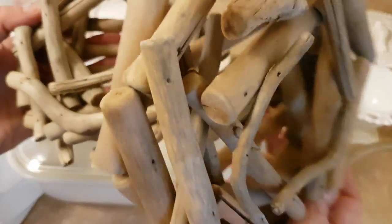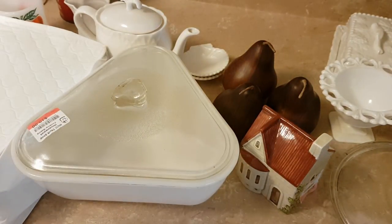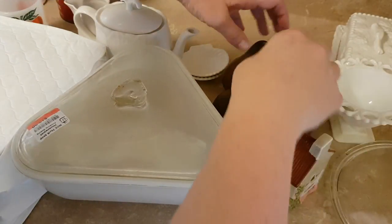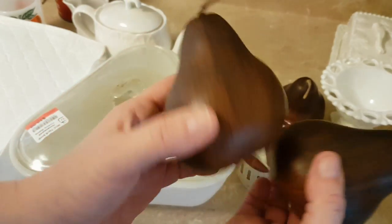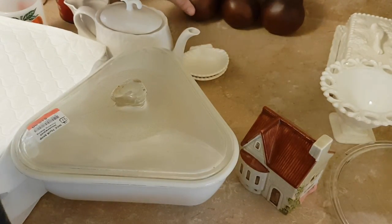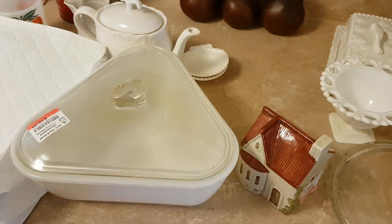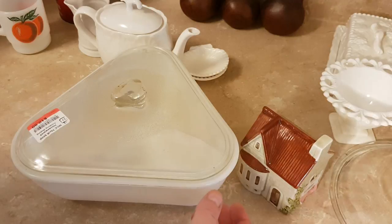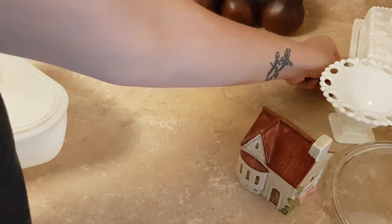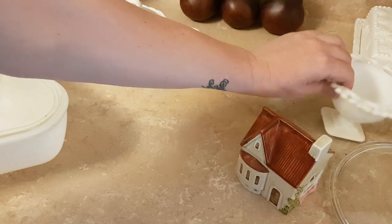I went to the thrift store that sells by the pound, and I'll show you a couple of things I got there — this isn't all of it. First, I got these wooden pears — they'll make a nice decor item. The way the by-the-pound store works is you gather up everything you want, put it on the scale, and they charge you 88 cents a pound, which works out to about a nickel an ounce.